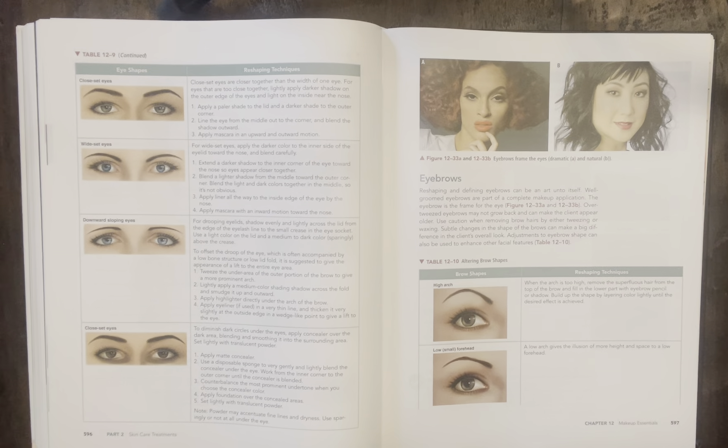Lips are usually proportioned so that the curves or peaks of the upper lip fall directly under the center of each nostril. In some cases one side of the lip may differ from the other. Various lip colors and techniques can be used to create the illusion of better proportions. As illustrated in table 12-11, it is best to follow the natural lip line as closely as possible. Check-in questions include: what is contouring or shading used for? Where on the face could you apply a highlighter? How do you measure the ideal eyebrow shape? Page 600 covers lip shapes and how to correct them — go back and look at table 12-11 for reshaping techniques.